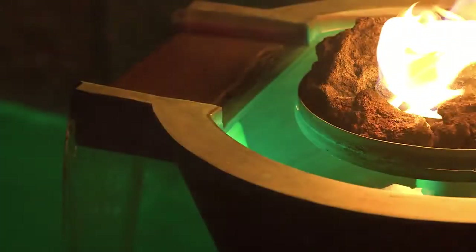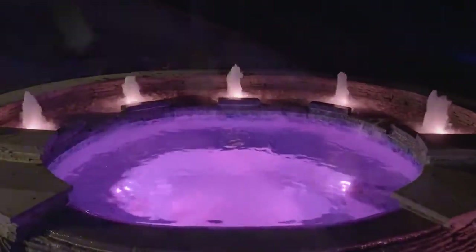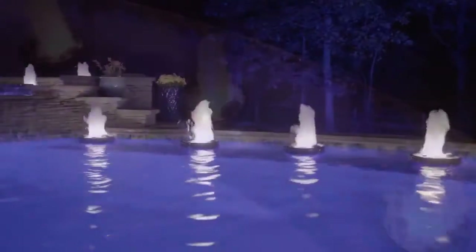To bring your water features to life at night, or for more discreet pool and spa lighting, Hayward's one-and-a-half-inch lights are perfect to highlight bubblers, baja shelves, steps, benches, and even landscaping.